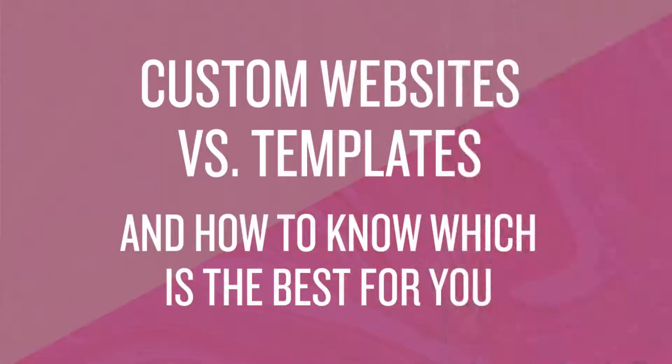Hi there, Kathy Olson here of Love Inspired, love-inspired.com. Today we're going to talk about something that is near and dear to my heart, but I promise I'm not stuck up about, and that is custom websites versus templates. Which is the best fit for you right now in your business, and for the future? We're going to go over the pros and cons of custom websites versus templates.